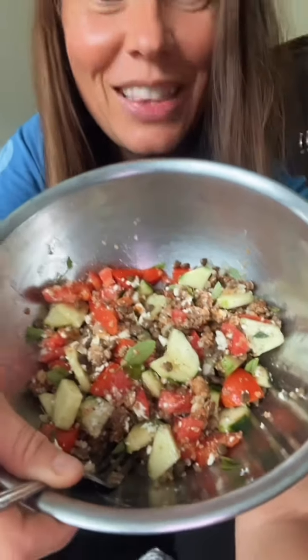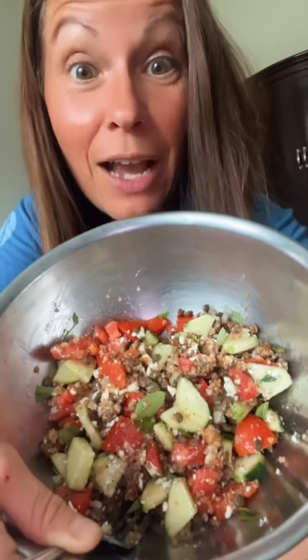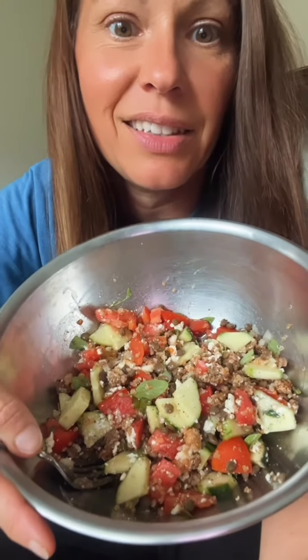Mixed it all up — and look at that. High protein, fiber-filled, delicious. I will be so full from all the protein and fiber. The quinoa is really good at providing satiation, so I'm satisfied. And then I've got all the vegetables, and the apple cider vinegar is good for your gut — just so many wonderful things.